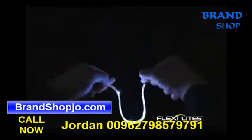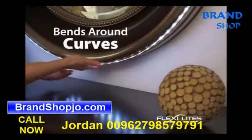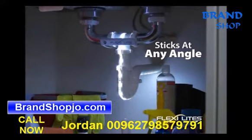Their super flexible design fits into corners, bends around curves, and sticks at any angle. Look at that.